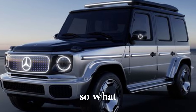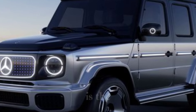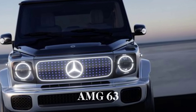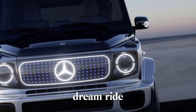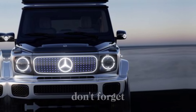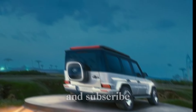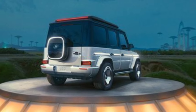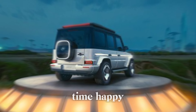So, what do you think? Is the 2025 Mercedes-AMG G63 your ultimate dream ride? Let us know in the comments below. Don't forget to like this video and subscribe to the channel for more exciting car reviews. Until next time, happy driving!